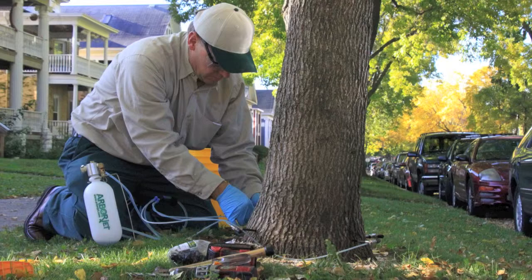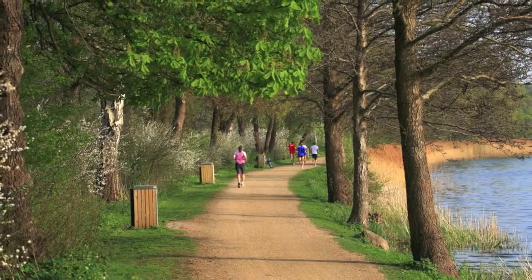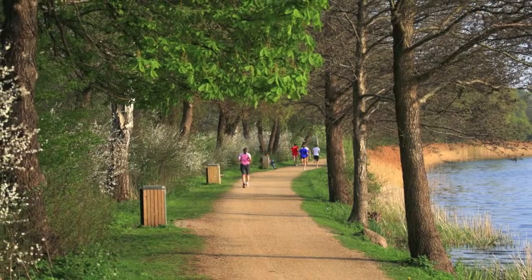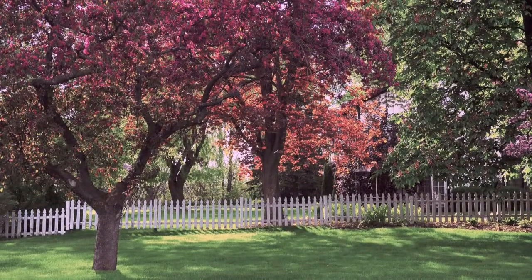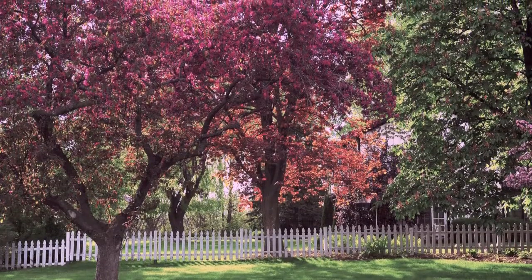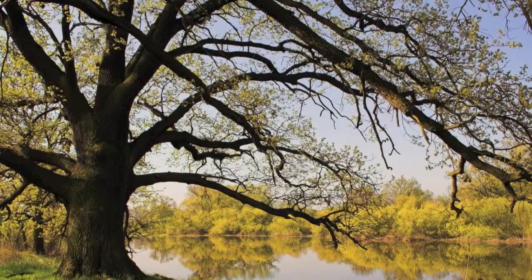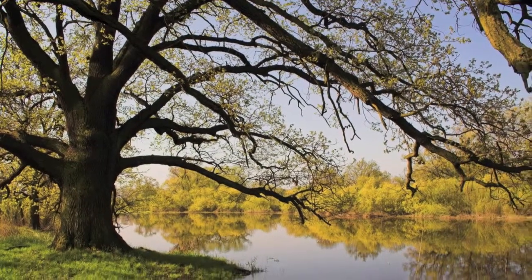Let us help you maximize the value of your home in a cost-effective and efficient way. Trees provide an environmental and economic value on a regular basis. By taking care of them and saving them from the damaging effects of insects and disease, you'll increase your property value and maintain a beautiful landscape for you and your family.